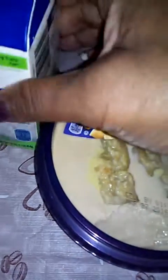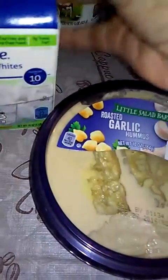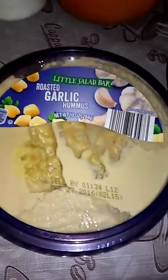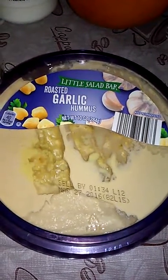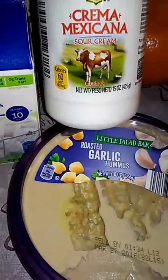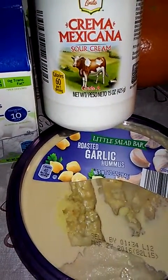The first thing I got is some egg whites that were on sale, I think for a dollar 99. And my usual roasted garlic hummus — these were 25 cents. My first time seeing them there at that price.